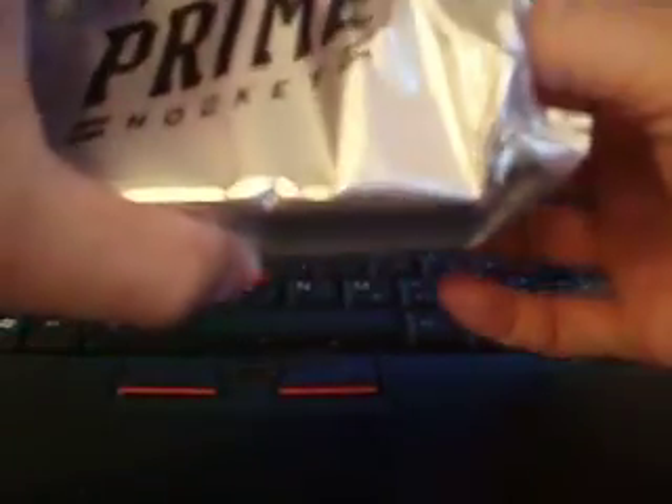What up YouTube, it's LilPitch here. I'm recapping another box of Panini Prime Hockey that I broke at the shop. All the cards are in the order that came out of the pack. Panini Prime Hockey 2013-14.